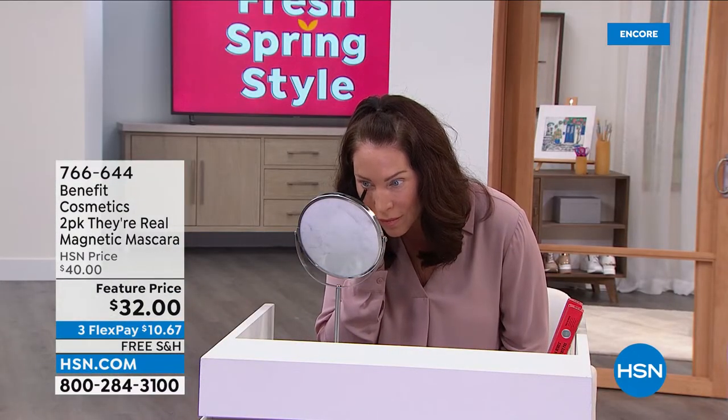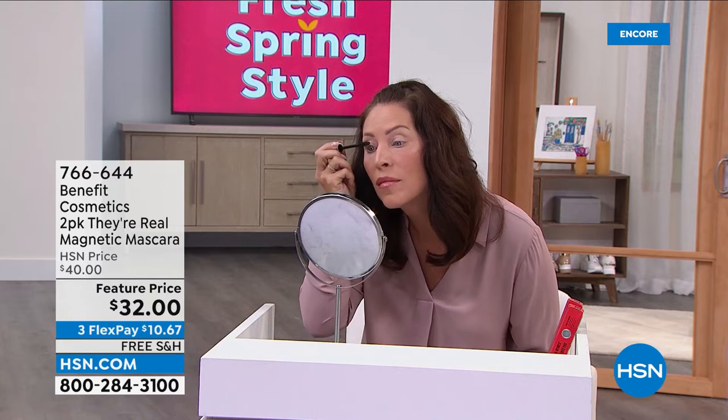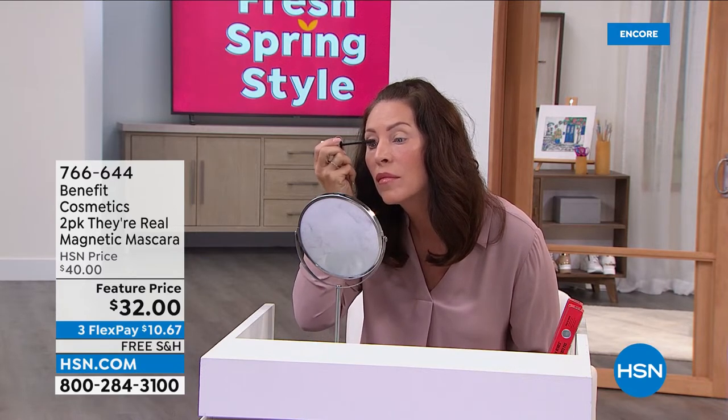It's about the attraction — the power of attraction between this mineral-enriched formula and the wand. Inside this wand there is an actual magnet. We put a magnet inside the core of this wand; nobody else has ever done that before. We made a mineral-enriched formula with pro vitamin B5, and the two of them are attracted to each other. When you brush it through your lashes, the formula is gently pulled up the length of your lash and past the tip, extending the length to the most unbelievably long lashes you've ever seen.